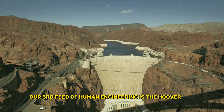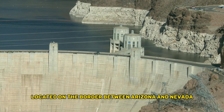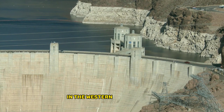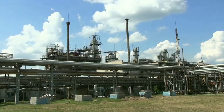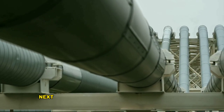Number 3: the Hoover Dam. Our third feat of human engineering is the Hoover Dam. Located on the border between Arizona and Nevada, this massive dam controls the flow of the Colorado River and provides power to millions of people in the western United States. It's also a major tourist attraction with over 7 million visitors each year.